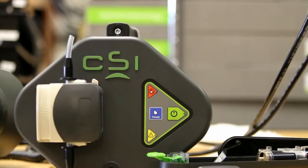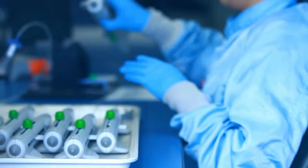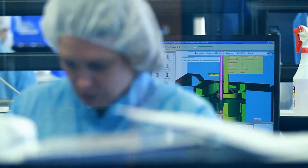At CSI, as a company, we pride ourselves on being on the cutting edge and being ahead of the industry, ahead of our competitors on what we're doing, even with the main device with our core technology.